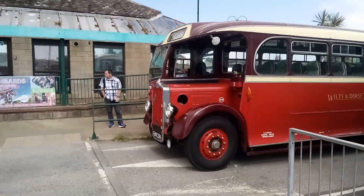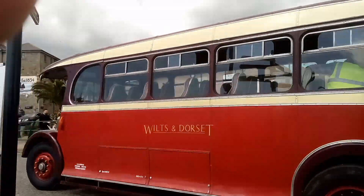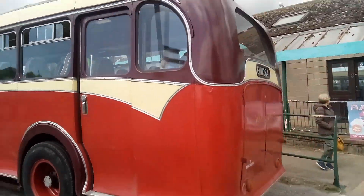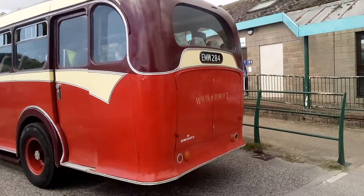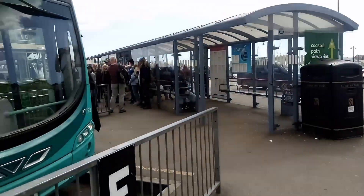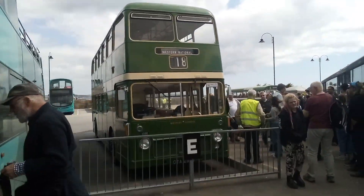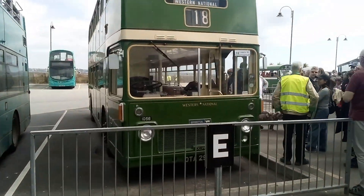Look at that lovely old Wilts and Dorset bus. Beautiful. And here we've got a Western National 1056.